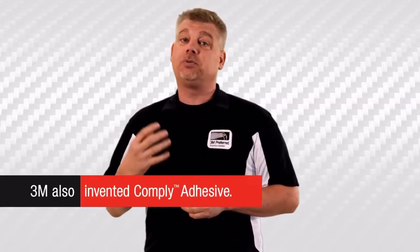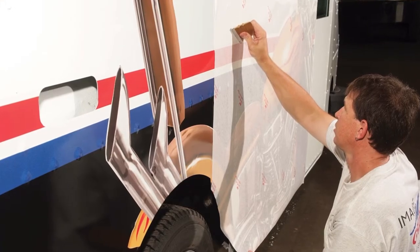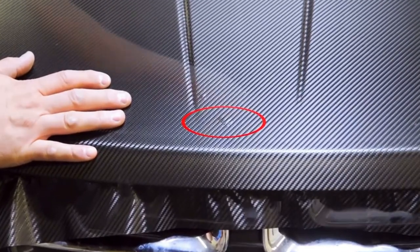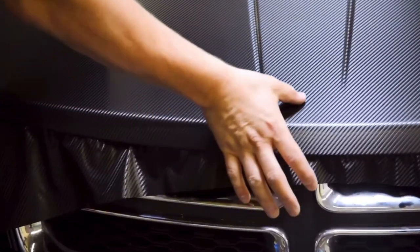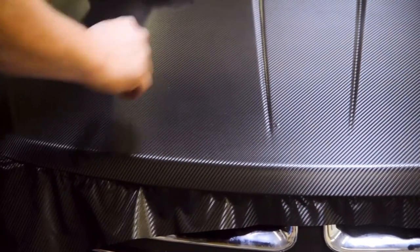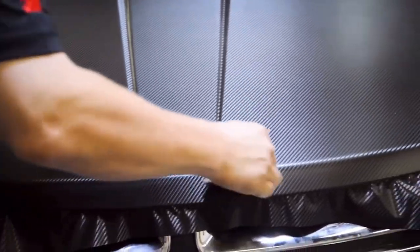Along with that control tack film we have comply adhesive — comply adhesive is very user friendly. Years ago if we trapped a bubble we were in trouble; we'd have to poke it out and then push it down. Now with the comply adhesive, if we trap air underneath that film we can just move our squeegee back and forth across it and the air is channeled out through those microscopic channels of the comply adhesive, ensuring that the end product lasts and looks fantastic.